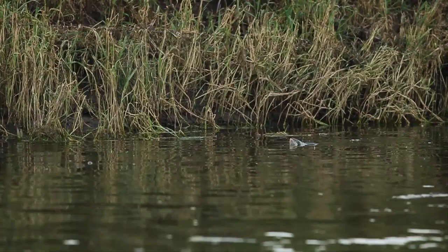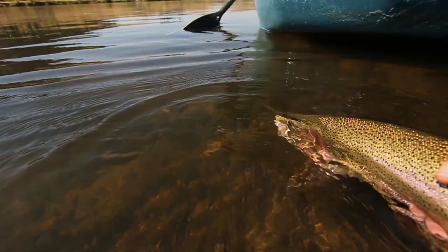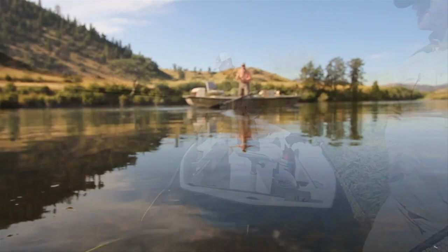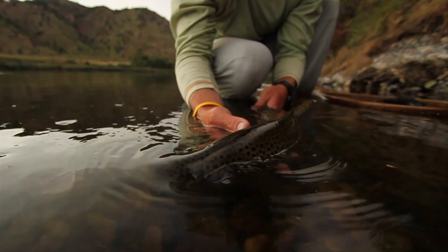You can usually tell a big fish by the deeper sound it makes when it rises, plus a larger fish moves more bubbles and foam aside when it rises. So it pays to spend some time observing fish feeding before you even make a cast or even pick a fly. A little observation can pay off in a most satisfying day.